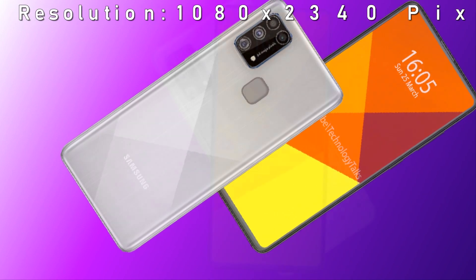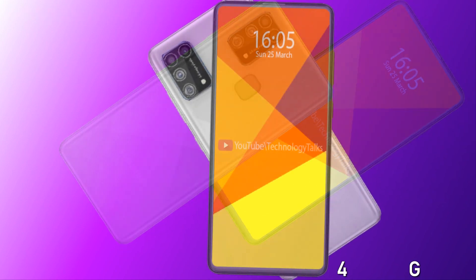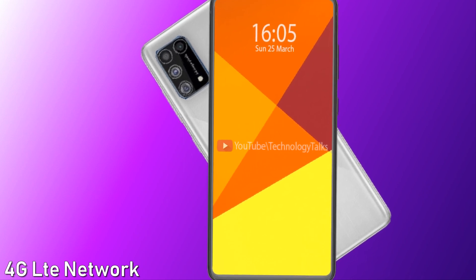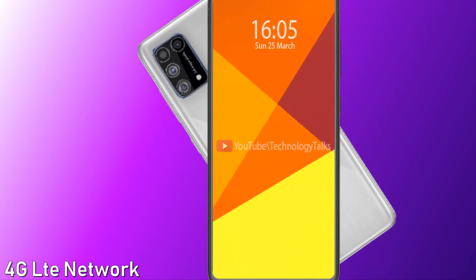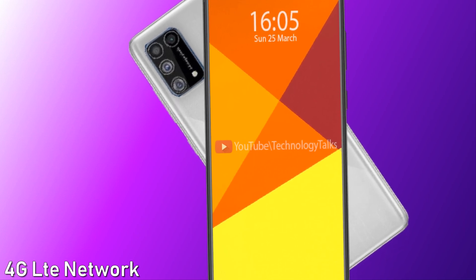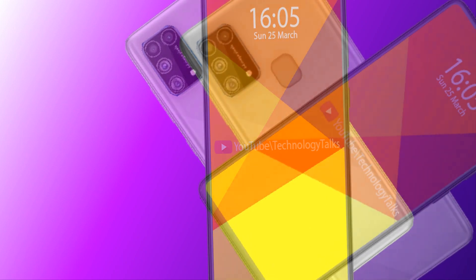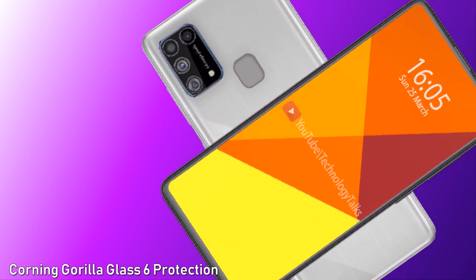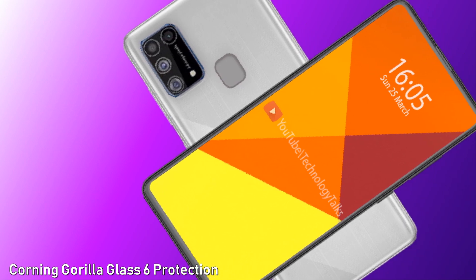The Samsung Galaxy M21 will feature a resolution of 1080 x 2340 pixels. It will also feature a 4G LTE network and a 3.5 millimeter audio jack.